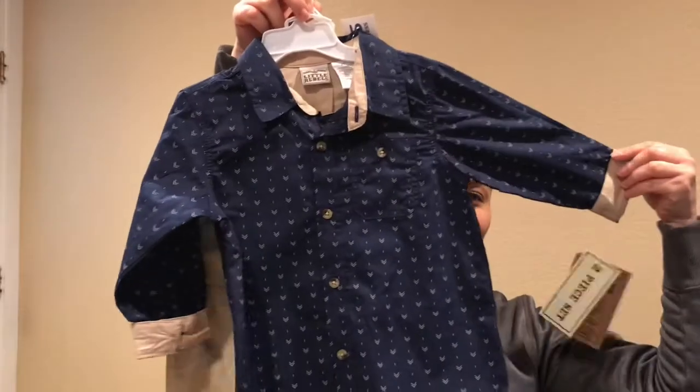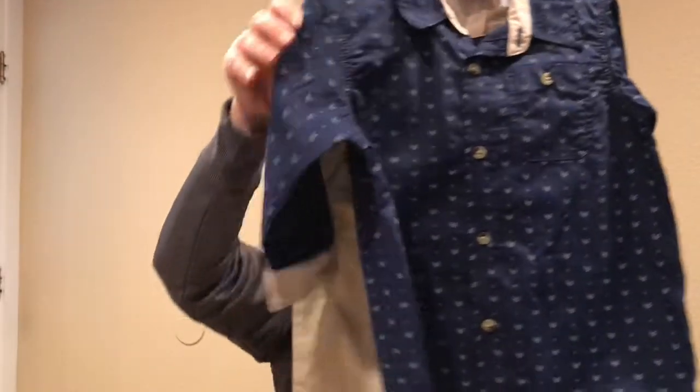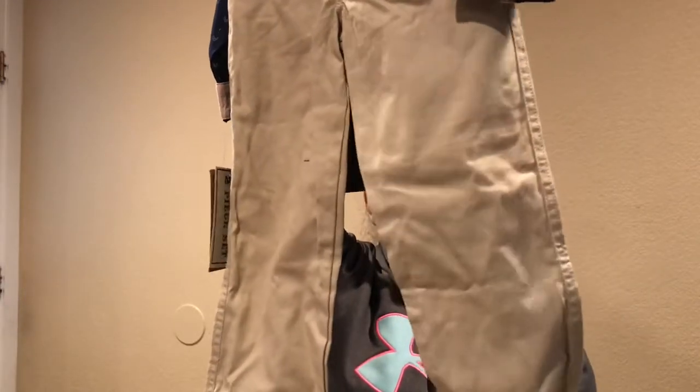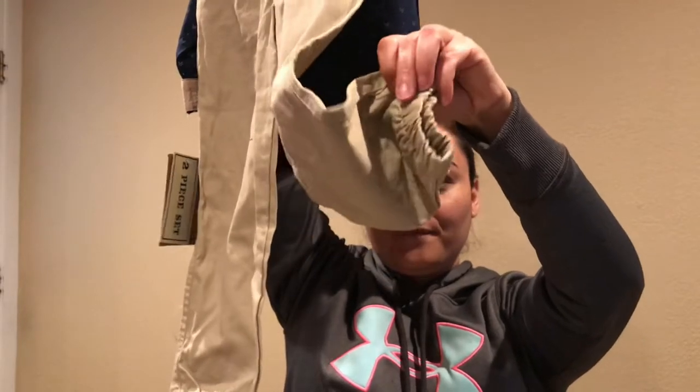I also got this super cute outfit — a little dress-up button-up shirt with khaki color, and it comes with these little jogger-type khakis that have elastic on the bottom. This is a size four and it was $8.99. I love going to Ross because you can find great things at great prices and they're great quality.